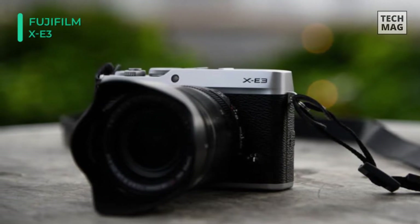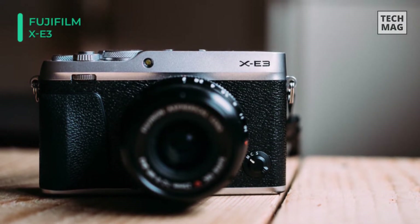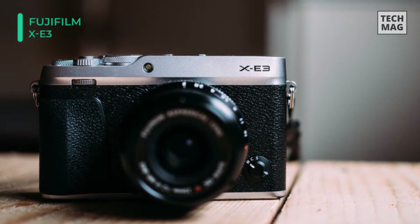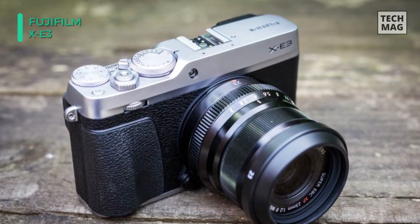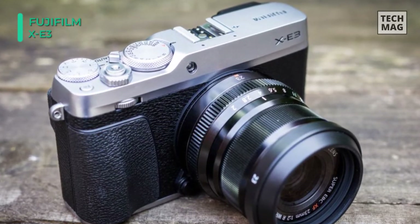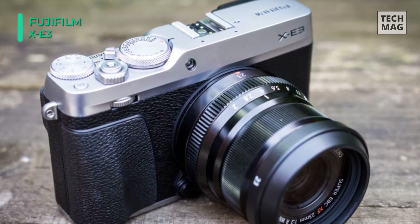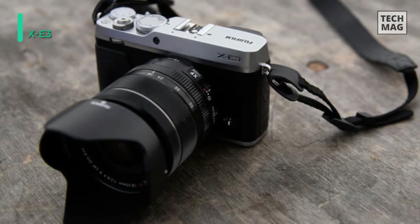Complementing the imaging capabilities, the X-E3 retains its retro-inspired physical design, complete with a high-resolution 2.36 M-dot automatic viewfinder, 3-inch 1.04 M-dot rear touchscreen LCD, and physical shutter speed and exposure compensation dials. Also, you get a sweet deal on this product, where you can save up to $200.